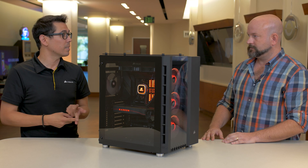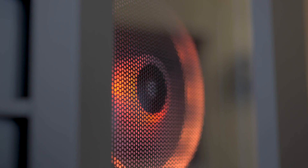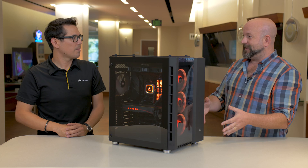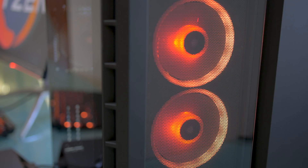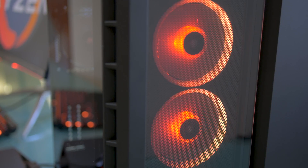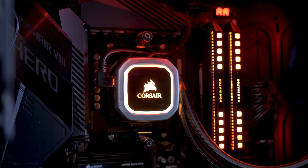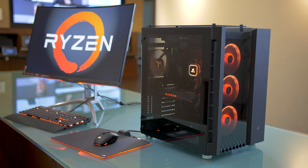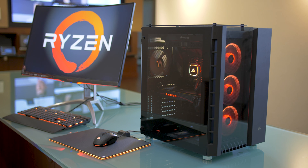The 680X comes with a lighting node pro LED controller and three LL120 fans — LL meaning 'light loop,' with an outer ring and hub-mounted LEDs giving you a dual-zone effect. Using Corsair's iCUE software, you can quickly create lighting profiles. Within a couple of minutes, a Ryzen-inspired color scheme was set across the chassis fans, the all-in-one cooler fans, pump head, RAM sticks, keyboard, mouse, and mouse pad — all synced up.